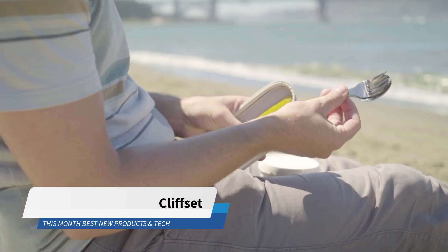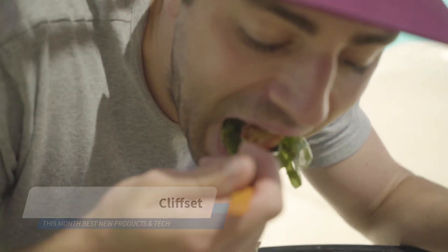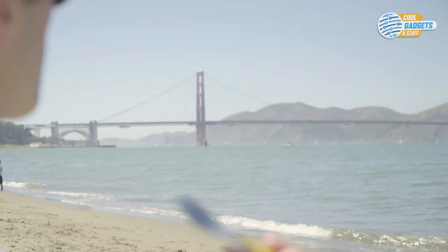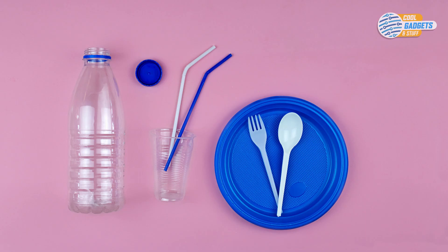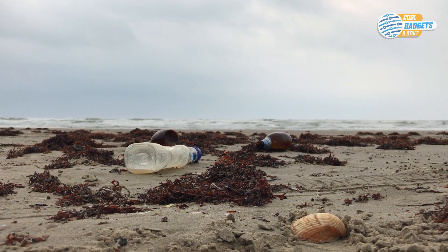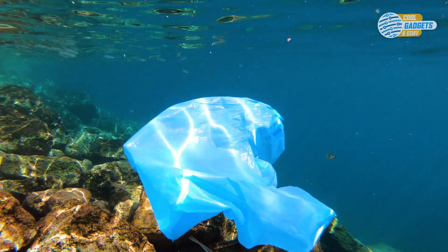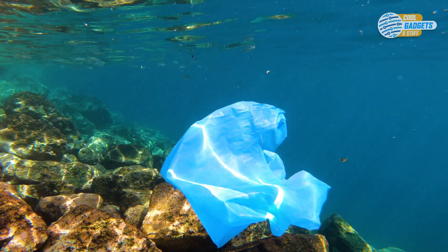Clif Set is a personal portable cutlery set that comes with its own cleaning tool. Eating with flimsy disposable plastic cutlery isn't much fun for you or the planet. In fact, plastic utensils are commonly found in trash littering the world's beaches and are a threat to delicate ecosystems and wildlife found in oceans, lakes, rivers, and streams.